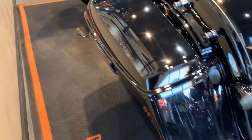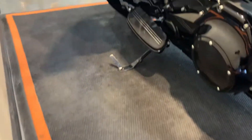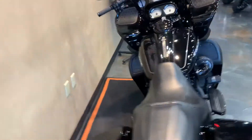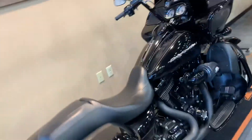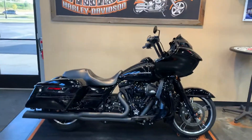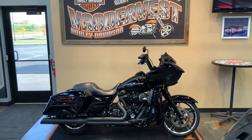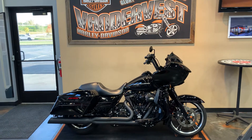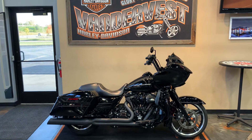The bike is in immaculate condition. Normally I say never take my word for it — come down and check it out — but you can take my word for it on this one. Swing down and check it out. 1966 Velp Avenue in Green Bay, Wisconsin. VanderVest Harley-Davidson, or give us a call at 920-498-8822.